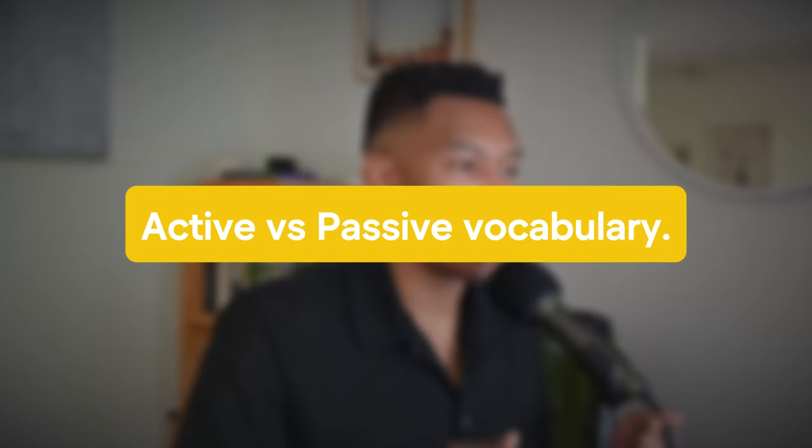The next thing you need to be aware of is the difference between active and passive vocabulary. Active vocabulary consists of words that you actually use when you speak, type, or write in English. Passive vocabulary refers to words you can understand when you listen or read them, but rarely use when you speak. You only need to know around 20% of the vocabulary words in English to say about 80% of what you really want to say.